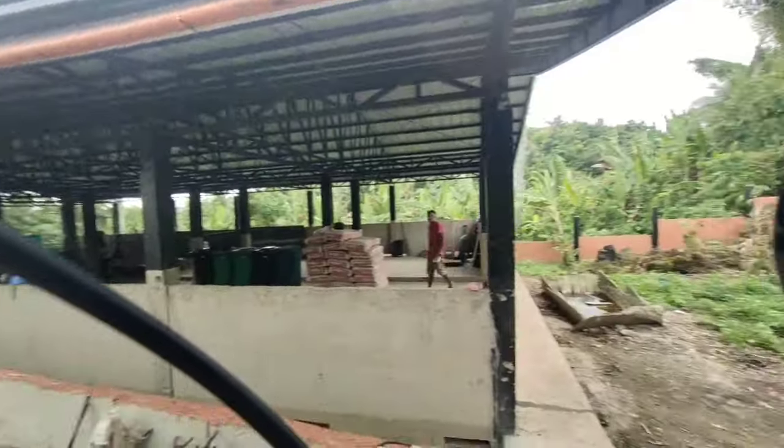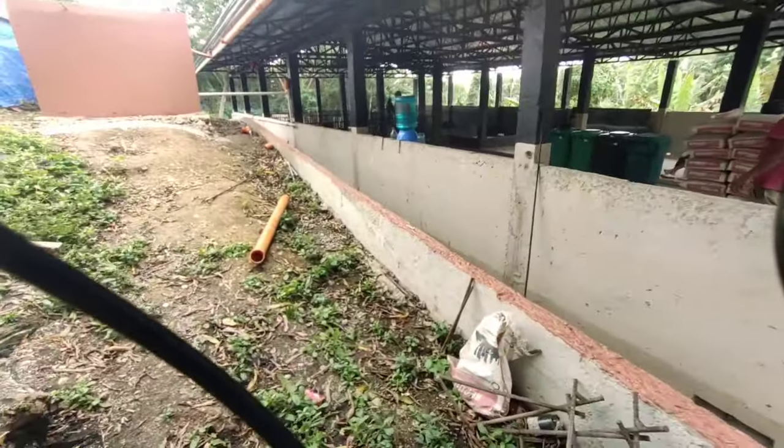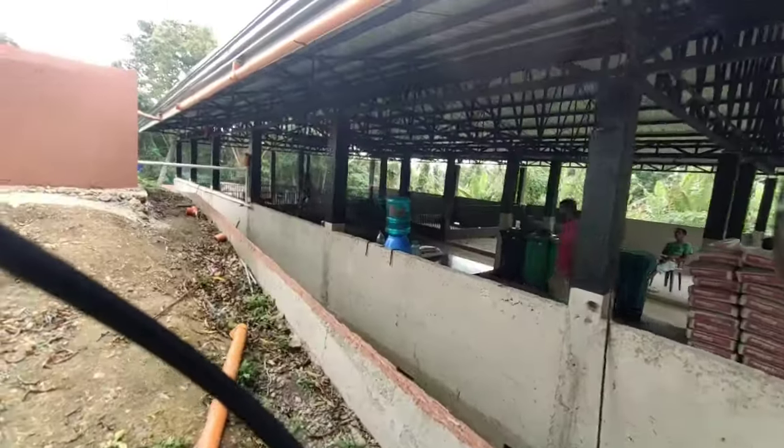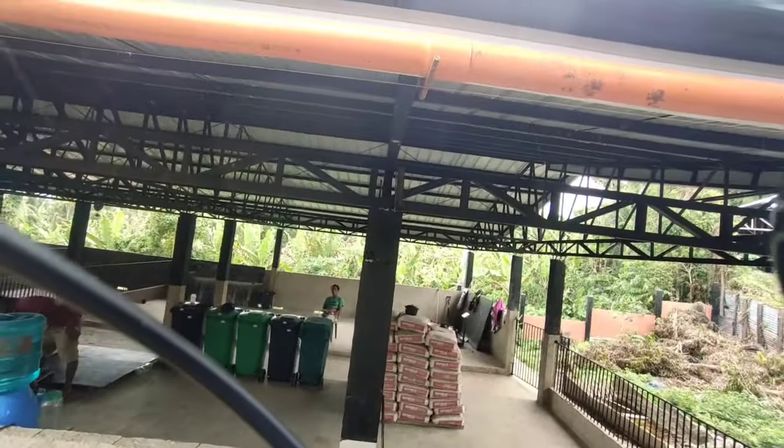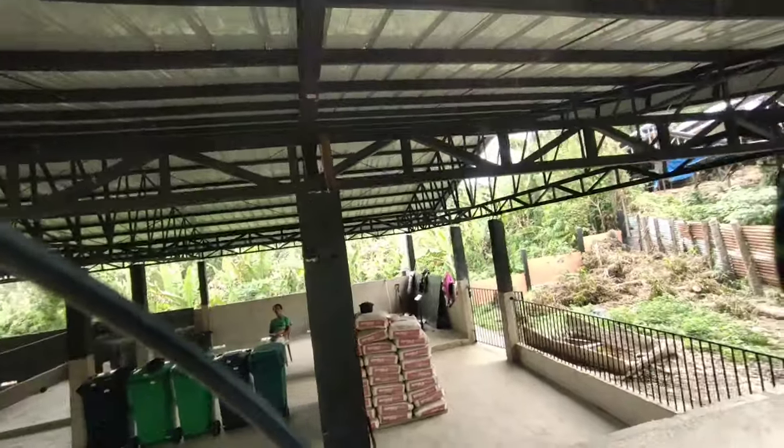We've started on with the guttering. We've got a fair bit up — halfway done already. He's welded brackets to the roof — I don't know if you can see, but he's welded brackets to the roof. You can see that.